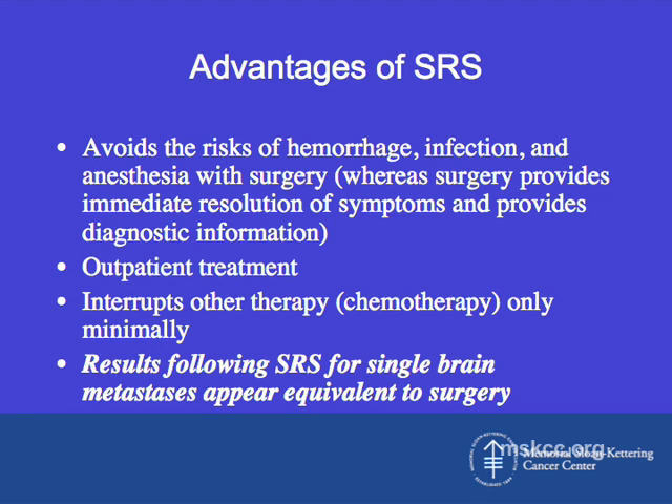Some advantages of SRS are that it avoids the risk of hemorrhage, infection, and anesthesia associated with surgery. It's performed as an outpatient treatment at most centers and interrupts other therapies such as chemotherapy only minimally. The results following SRS for a single small brain metastasis are very similar to the results of surgery.